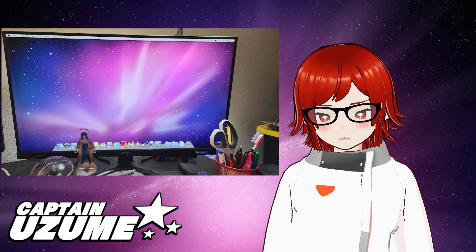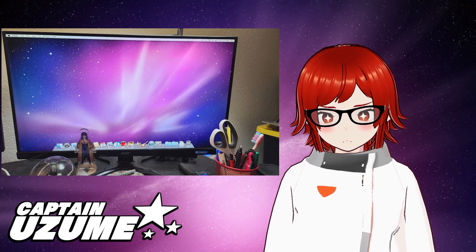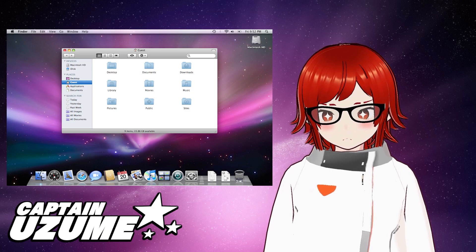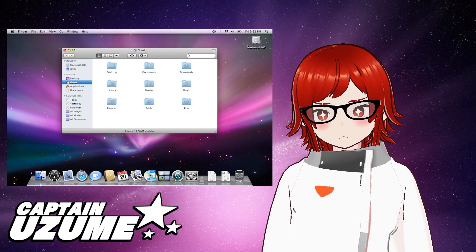Lately I've been playing around with older versions of macOS. I currently have been playing around with a late 2009 server model that's dual-booted with Snow Leopard and Leopard, to remind me of a time when macOS was actually good — when it was called macOS 10.